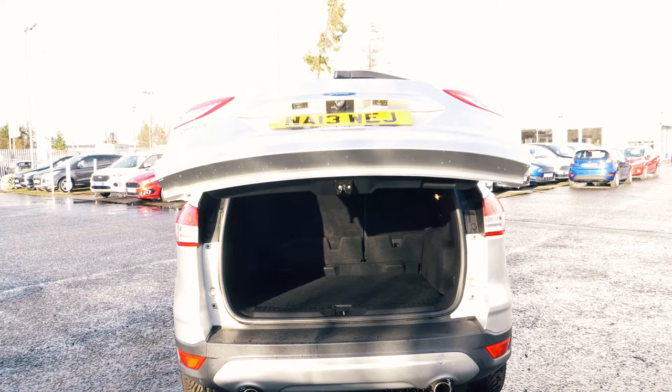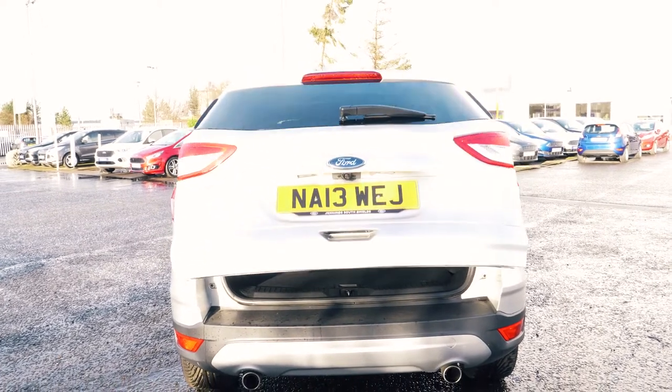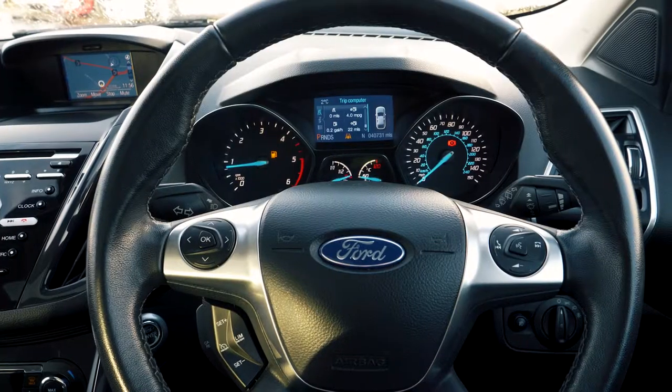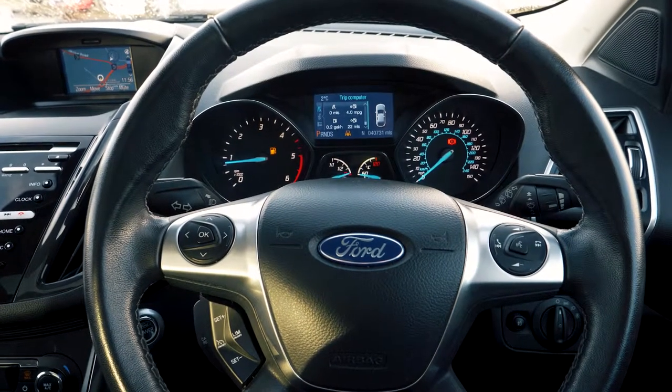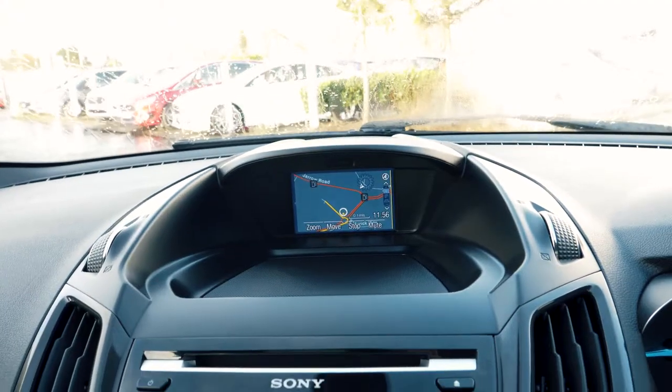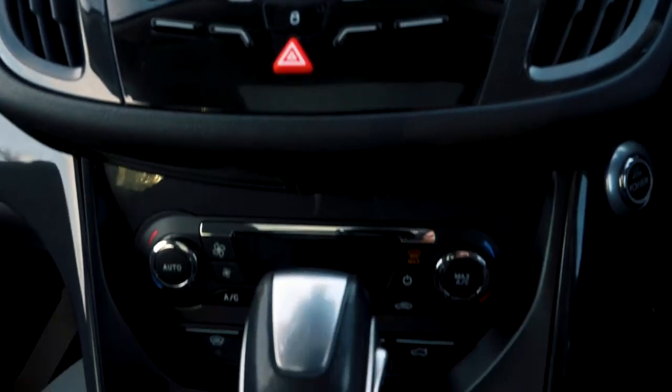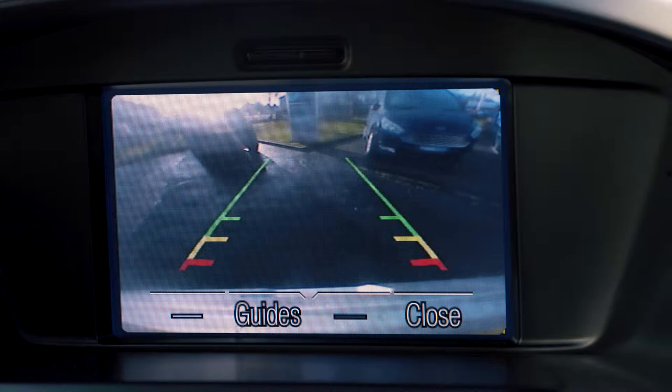There is a power tailgate and plenty of room in the boot for everyone's needs. This vehicle has a built-in sat-nav which is easy to set up and use, and it also has a rear parking camera which always comes in handy.